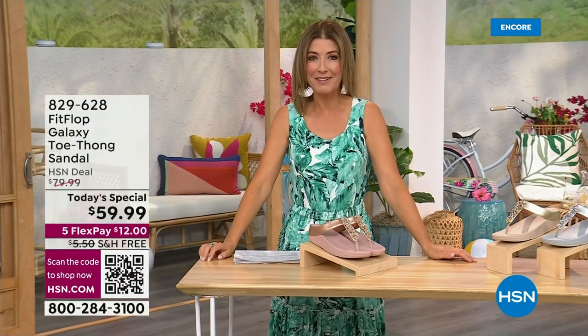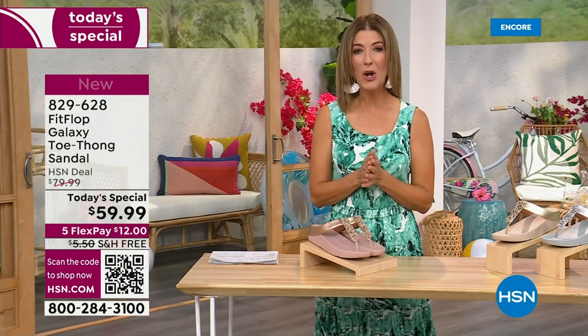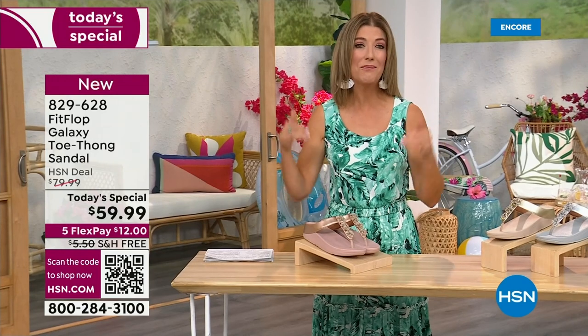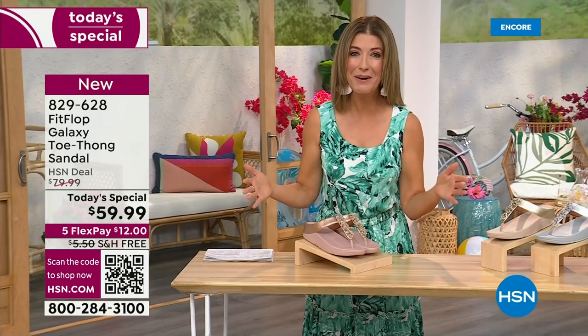I think kicking beach balls is really fun. We should do that more often around the set here at HSN. Welcome in. It's a brand new day. We're launching Summer Host Faves. One of my all-time favorite shoe brands is here, and it's also going to be the very best value of the day.